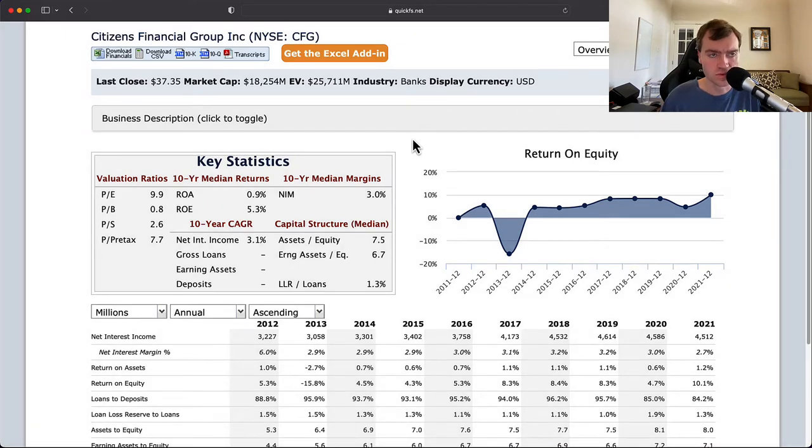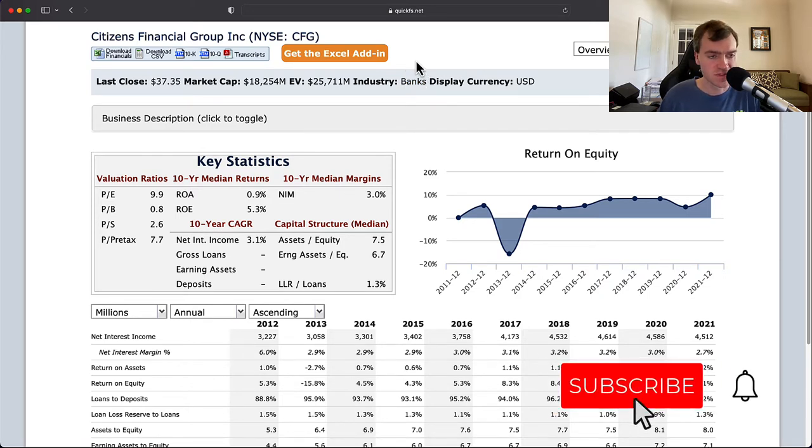Hello and welcome to the DIY Investing YouTube channel. We are working through every company in the S&P 500, and today is Citizens Financial Group, ticker CFG. This company is operating in the banking industry, and over the next few minutes I'll discuss my thoughts on both the valuation of this company and its business quality.